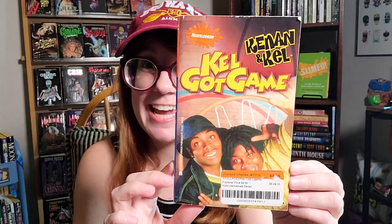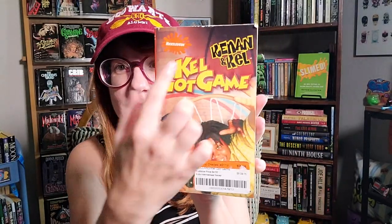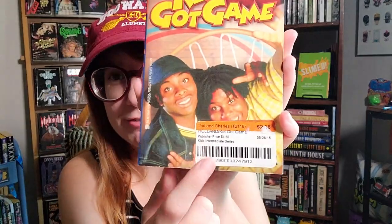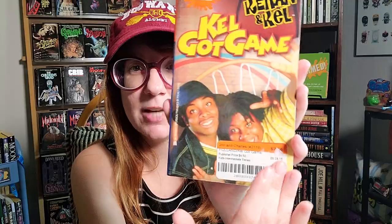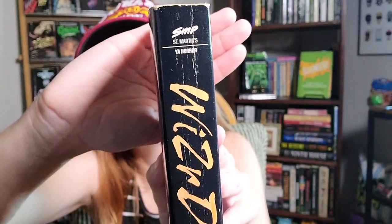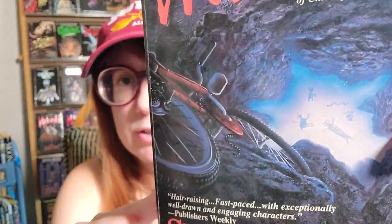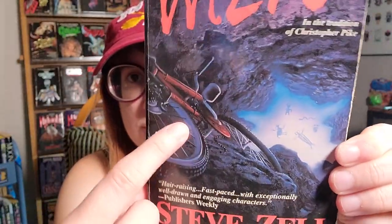I found this at 2nd and Charles a couple weeks ago — this is Keenan and Kel, Got Game, another 90s Nickelodeon title. I like it but I'm afraid to take off the sticker carefully because it could ruin the cover. I also picked up at a used bookstore Wizard — spelled W-I-Z-R-D with a lowercase R — by Steve Zell. I've heard great things; it's described on the spine as YA horror with great Goodreads reviews. The cover shows creatures drawn on a cave wall with a big hole and an awesome bike on the ledge.